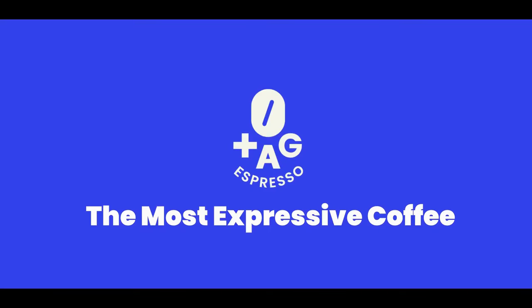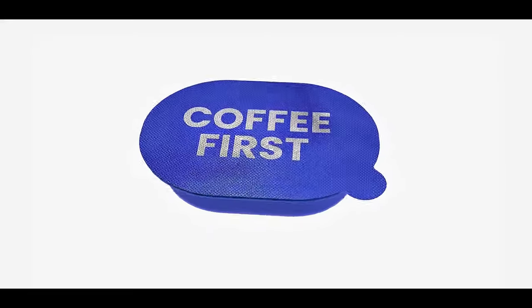Tag Espresso, the most expressive coffee. Here's how Tag Espresso redefines your coffee experience.